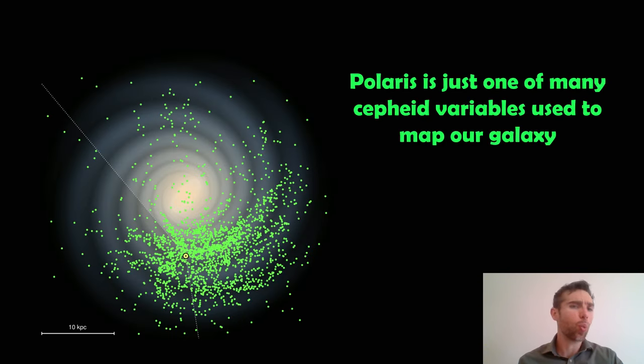Polaris is just one of many Cepheid variables used to map out our own Milky Way galaxy. Because we get very good distance measurements from them due to the period-luminosity relationship, they're very good for mapping out galactic structure. So Polaris is just one of those. That's my absolute top favourite star because it's a triple system and also a Cepheid variable — it has a collection of interesting things going on. And of course it's our North Star.